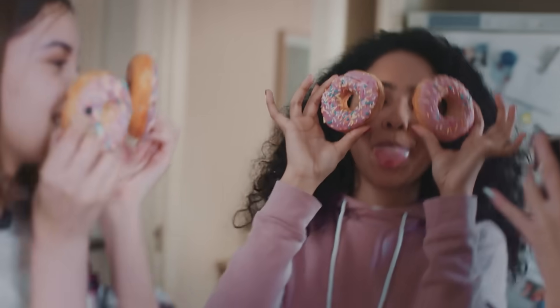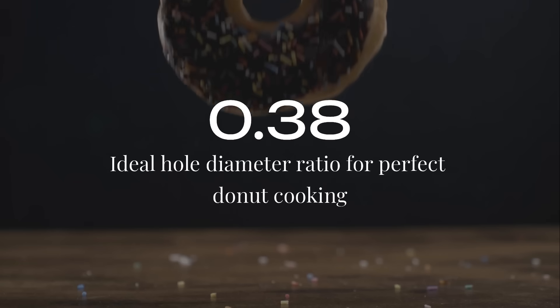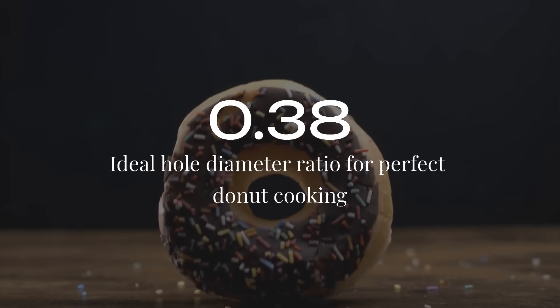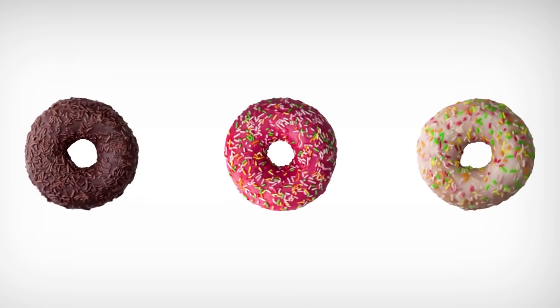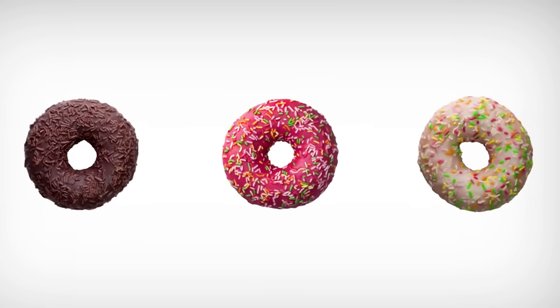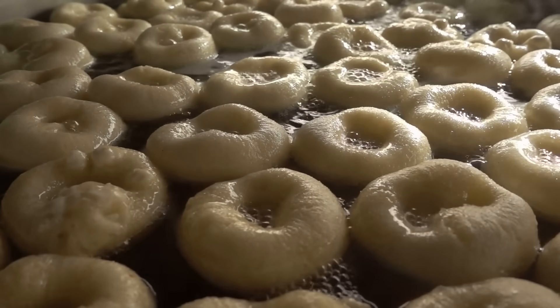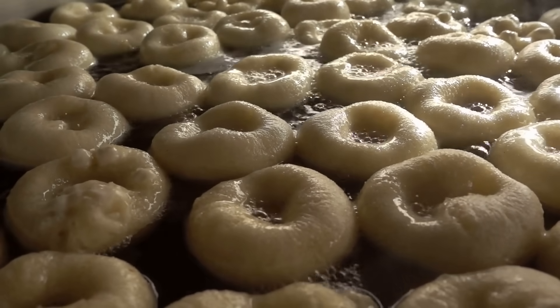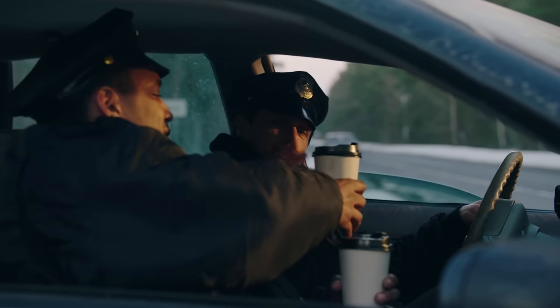And here's something amazing: the perfect donut shape was discovered using math. Scientists found that the ideal donut has a hole that's 0.38 times the diameter of the whole donut. Too big and it's just a skinny ring; too small, and the middle doesn't cook right. This golden ratio makes the perfect balance of crispy outside and fluffy inside. Math teachers should use donuts to teach fractions.